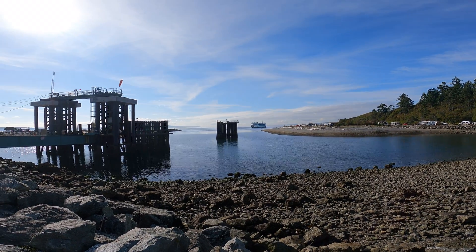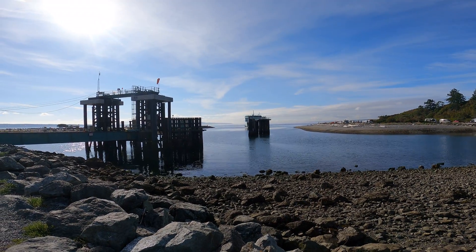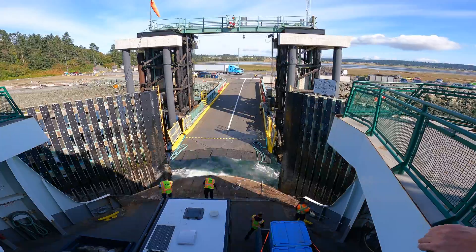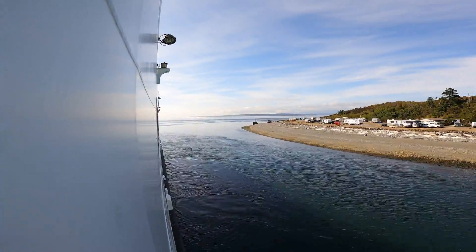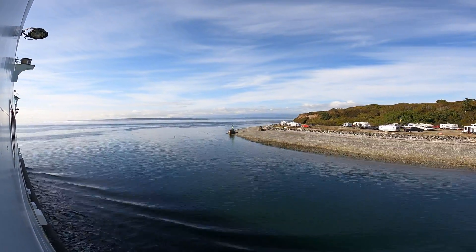Here we are — that's the Coupeville–Port Townsend ferry. You get here early, go walk on the beach, and wait. That was the theme of the whole day. It wasn't too far mileage-wise to get over there, but it definitely took a long time with all the waiting in line for ferries and things like that. Nice place to camp right there on the beach.